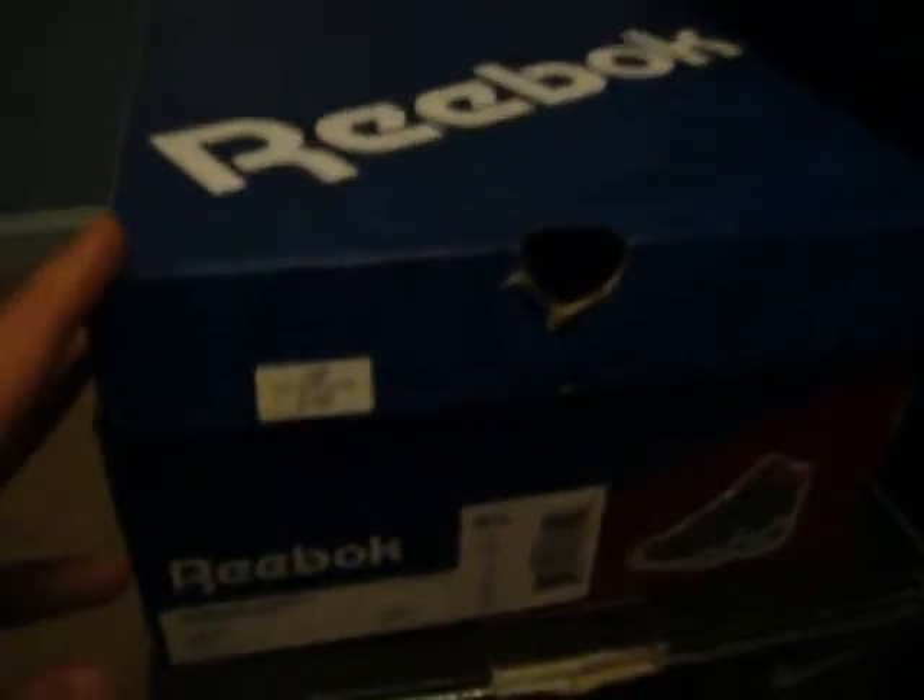You got a V-Box, size 8.5 Kamikaze 3s, basically almost brand new. As you can see, it's pretty sick — size 8.5 Kamikaze 3s with tissue paper and everything.